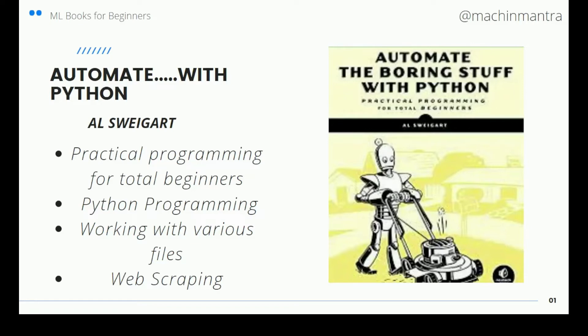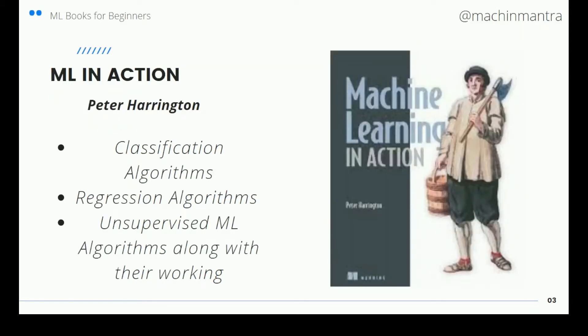It covers working with various files, how to get them into your IDE, web scraping, and many more concepts. It's good for beginners. The next one is Machine Learning in Action by Peter Harrington.